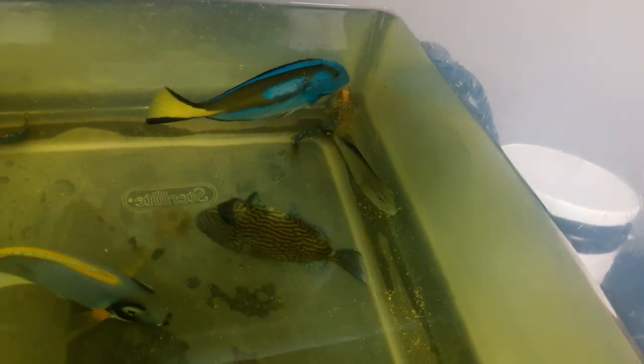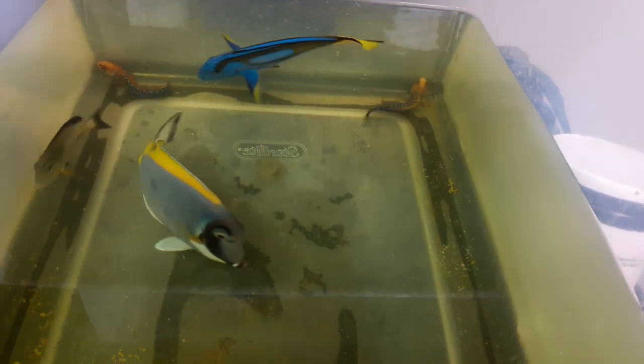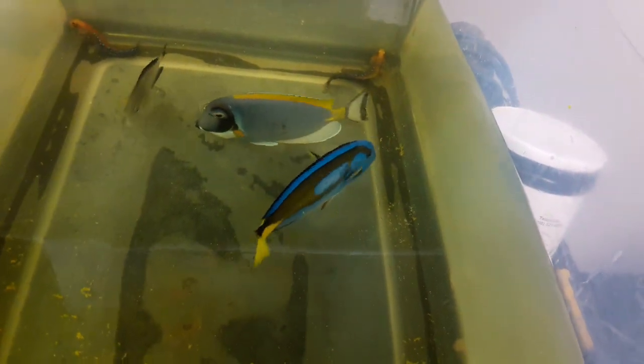All my fish can be found at www.exoticfishandtanks.com, or you can subscribe to my Facebook at Exotic Fish and Tanks. And last but not least, you can subscribe to my YouTube where you can see all the videos at Exotic Fish and Tanks as well. You can also call me at 469-682-8841.